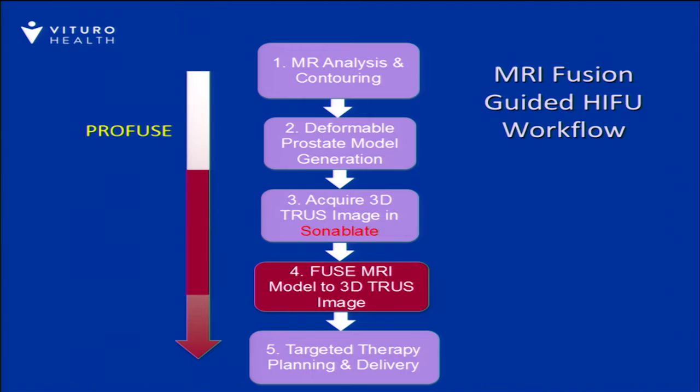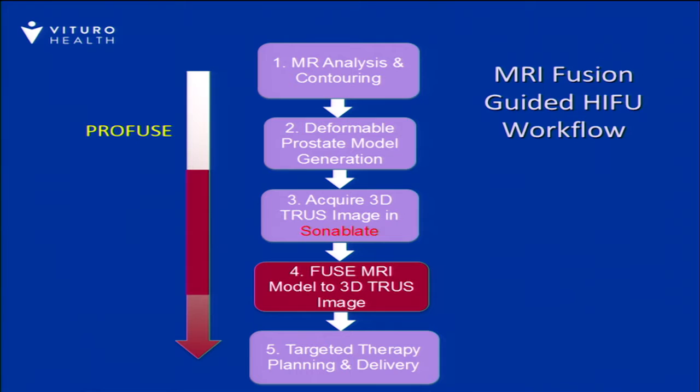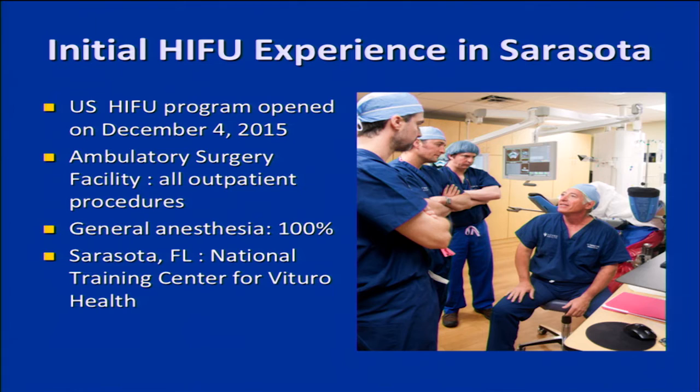The MRI fusion workflow — which many people are familiar with — involves contouring MRI images, importing them into the treatment device, fusing them to the ultrasound, and using that to help define the treatment plan. Our initial experience began December 4th of 2015. These procedures are all done on an outpatient ambulatory surgery basis under general anesthesia. All patients had biopsy-documented prostate cancer.